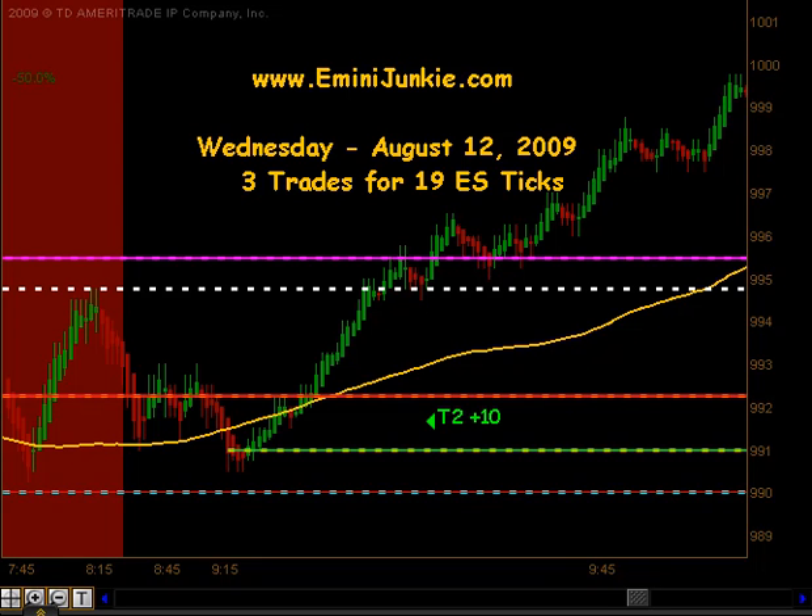Good evening junkies, welcome to eMiniJunkie.com, your ES Trading Mentors free trading video for Wednesday, August 12, 2009. Today we had a total of 3 executable trade signals for a maximum potential of 19 ES ticks.